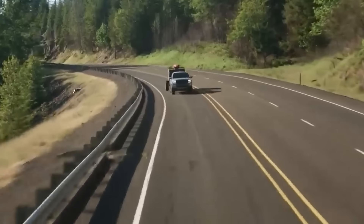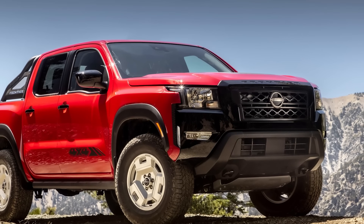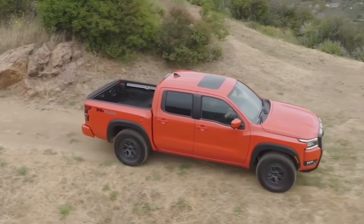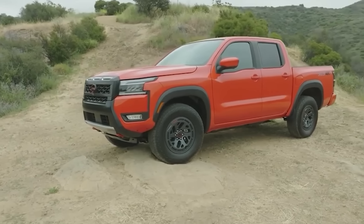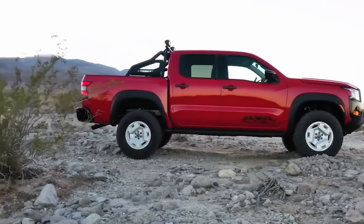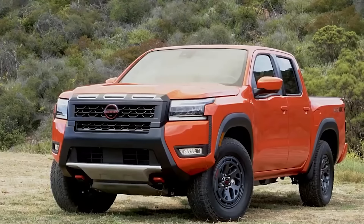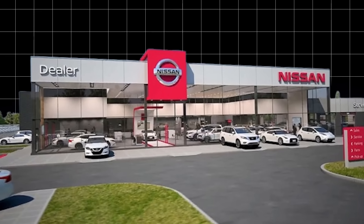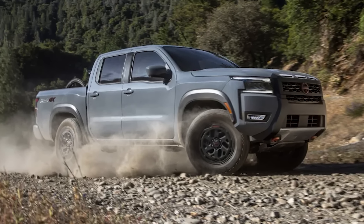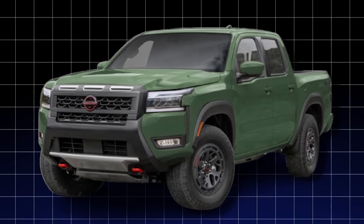All of these impressive capabilities are wrapped up in a package that's as stylish as it is capable. The 2025 Nissan Frontier is a head-turner, with its bold, muscular design and a presence that commands attention on the road. It's a masterpiece of form and function, where every detail has been meticulously crafted. Gone are the days of the Frontier's subdued, forgettable appearance. Nissan has taken a bold, unapologetic approach, transforming the truck into a true head-turner. With its muscular stance and refreshed, squared-off front fascia, the 2025 Frontier is here to make a statement.